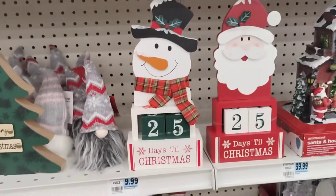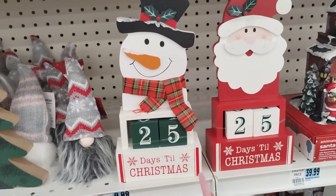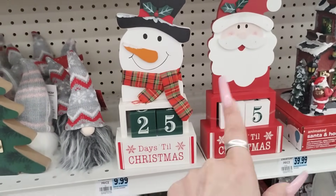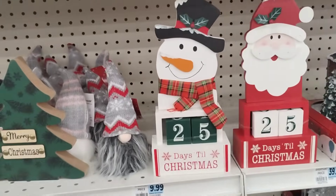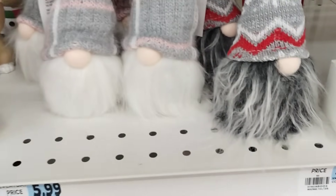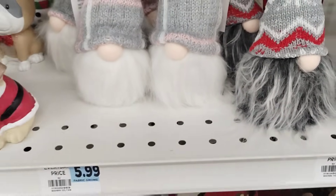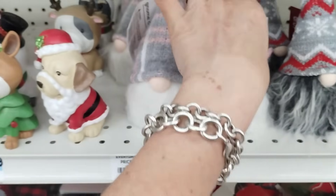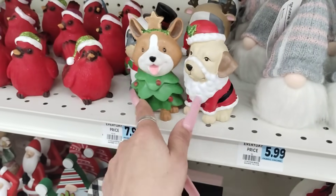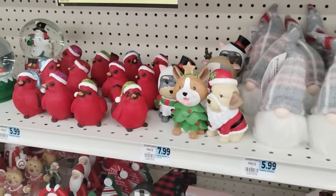We also have the countdown to Christmas — this is only going to be like $5 with the 50% off, $9.99. You have a snowman and Santa Claus. They also have these little gnomes, $5.99. Even at 50% off it's still going to be $3. They do have the little doggies, $7.99. They are resin. That's still a little high even at 50% off.